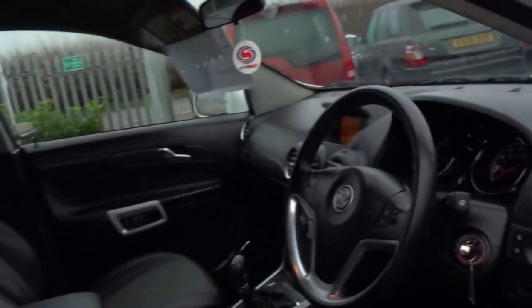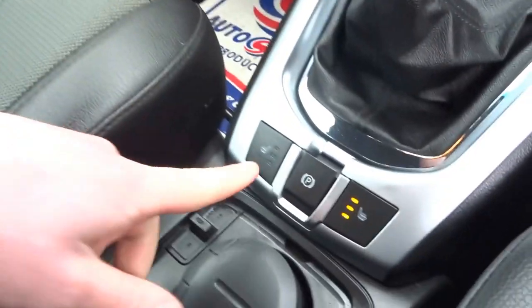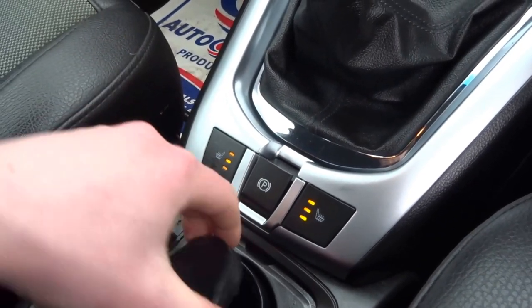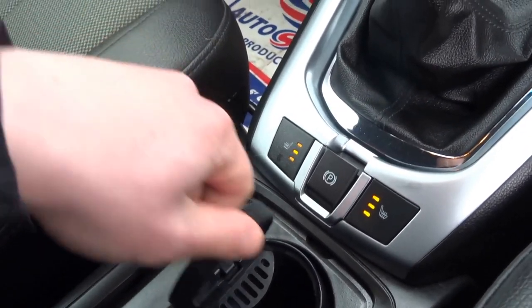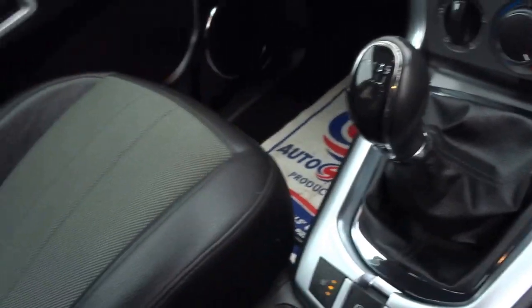I'll just jump into the driver's seat. So as you can see, you've got two heated seats in the front, an electric handbrake, got an ashtray — but I have to say the car hasn't been smoked in. Nice central armrest, leather trim.